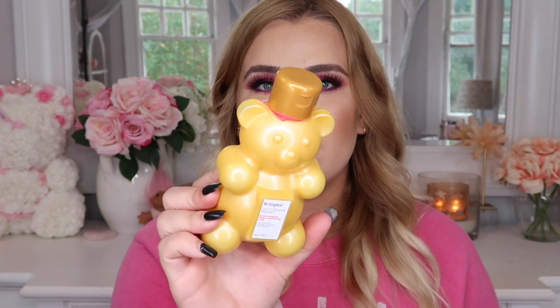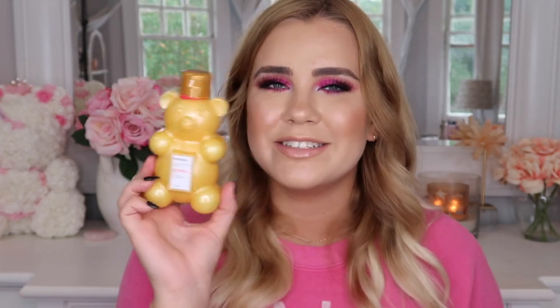The other hair product I picked up is from Briogeo — this is the don't despair repair honey moisture deep conditioning mask. I'm personally a big fan of their regular don't despair repair moisture mask for hair, and I thought this one was just so cute. I love the packaging and I just had to try it, so I went ahead and picked this up.